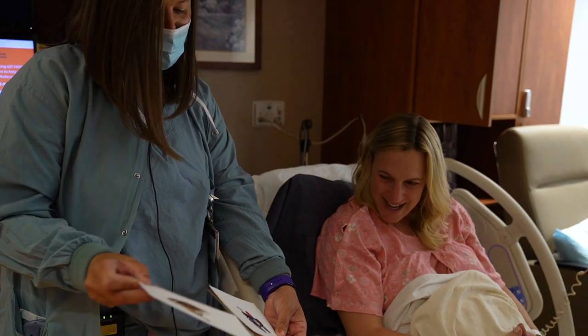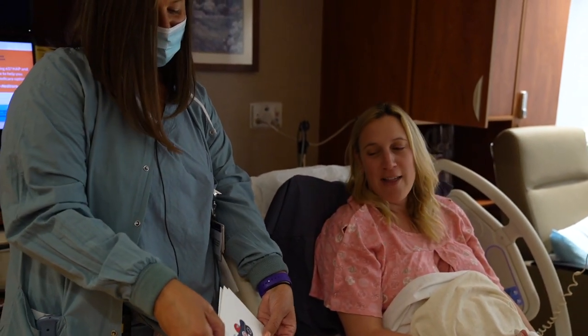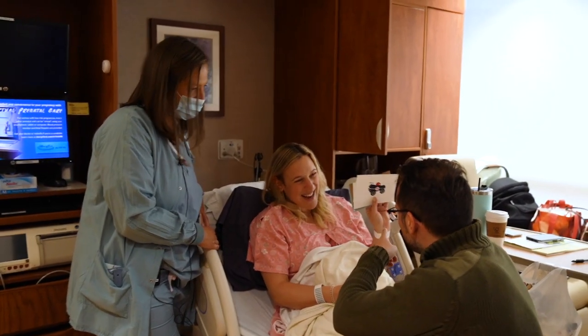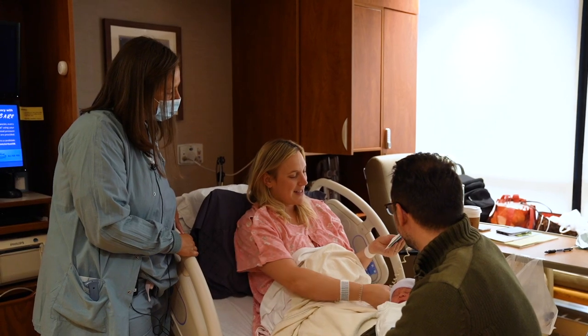But both nurses say it's their special way of saying thank you. It's a nice little personal piece to give to the patient to say congratulations — it's just one of the most unique things you can experience in life, and it's a pleasure to be a part of it.